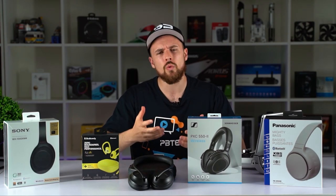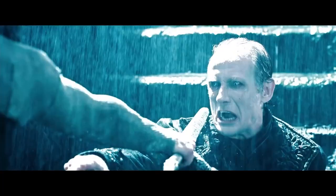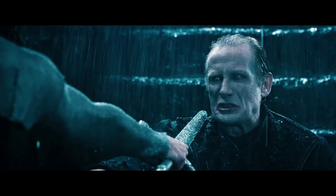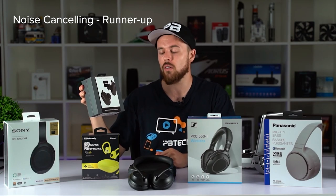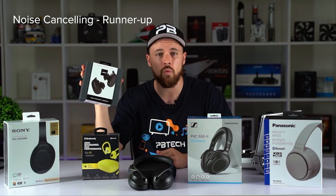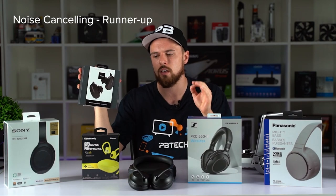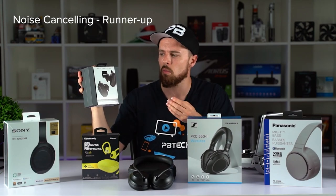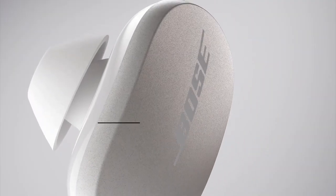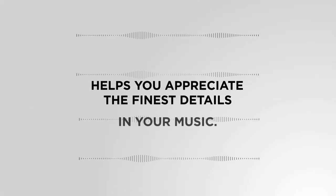But what if we're more interested in portability? What if we combined true wireless with noise cancelling technology? Well, it's right here in the runner-up we've chosen, which is the Bose QuietComfort Earbuds. It combines the best of true wireless technology with noise cancelling. And with that noise cancelling, you're not actually getting that little background hiss that you do get in some other headsets, which we found to be quite miraculous considering how much is compacted into such a small form factor. Being true wireless, you're also getting advantages such as wireless charging, touch controls, and Bose's signature active EQ settings.